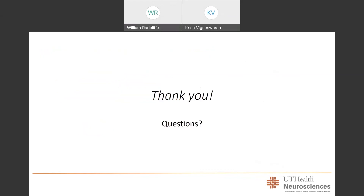Please feel free to reach out to our UT Health Neurosciences group for any further questions. To make an appointment, please contact our organization through the Brain Tumor Center found on our website. Thank you.